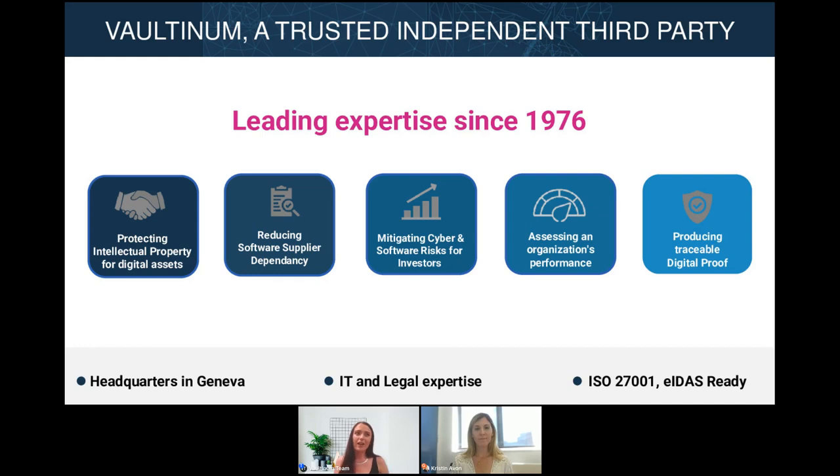Today we're going to be discussing how you can add value to your business through embracing software escrow. Let's start by considering the following scenario. You're a software company that's been in business for a while now. You've been working on a deal for quite some time and you're just about to close it, but suddenly your prospective partner wants you to use a software escrow service as part of the deal. So you need to find a way to keep the contract while also protecting your valuable resources.